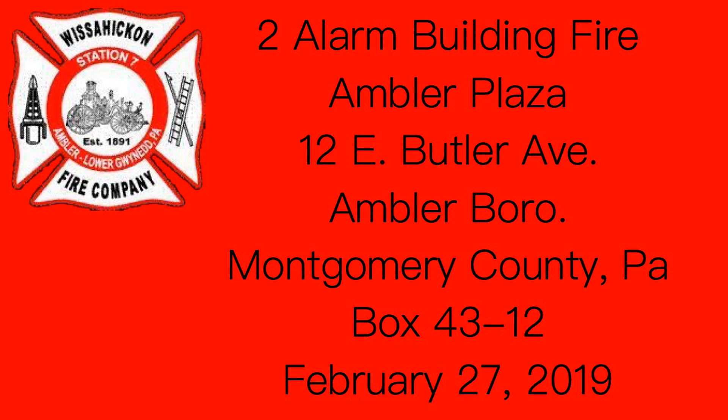Station 7, redispatch. Engine 88, Tower 88, Ladder 6. A building fire at Ambler Plaza, Number 12 East Butler Avenue, Box 4312, Station 7.